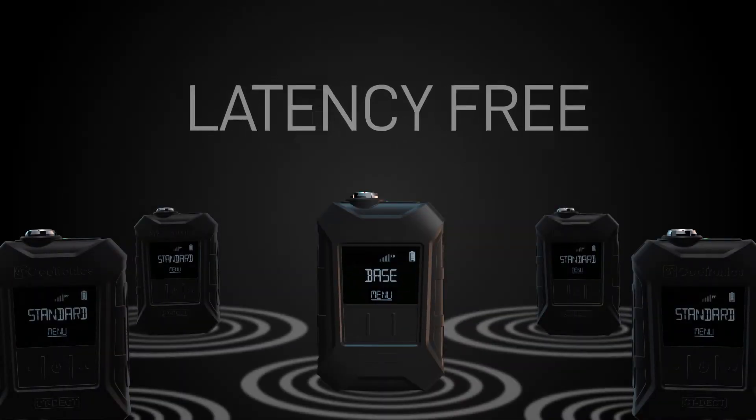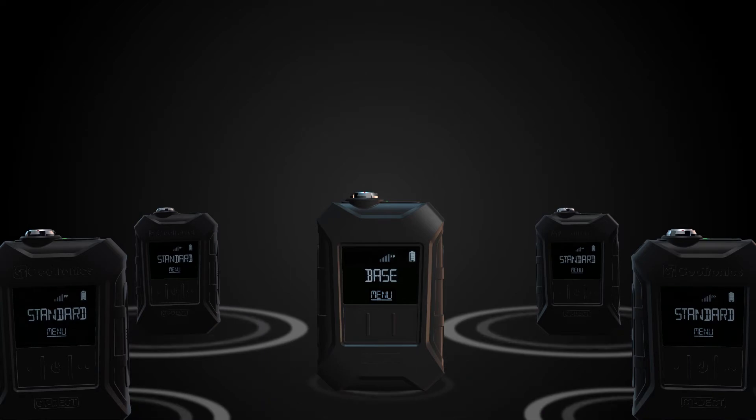Communication is latency-free and full-duplex without the need to press a PTT button.